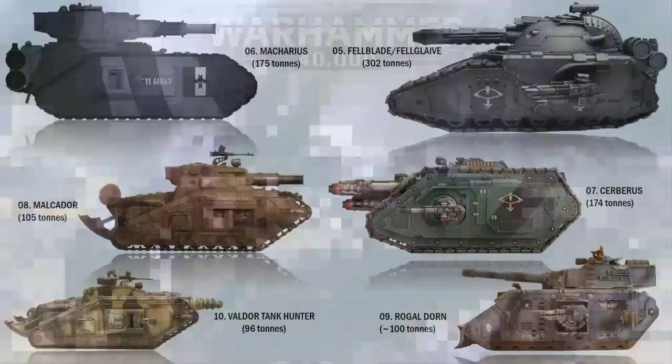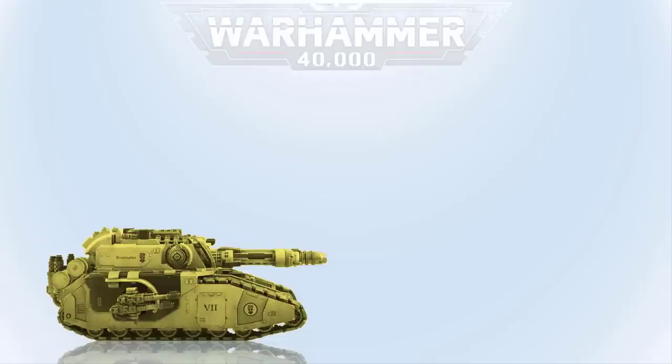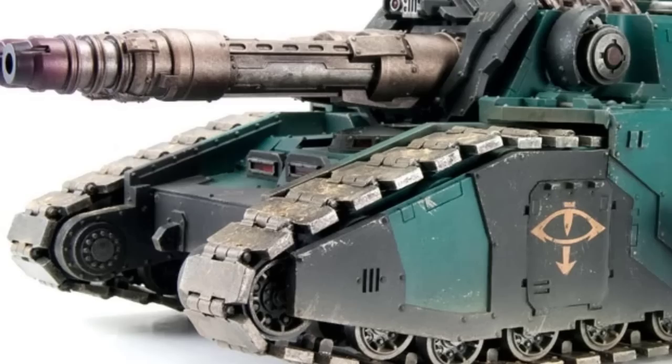At number 4 we have the Falchion, also known as the Mammoth. This super heavy tank was also used by the Legiones Astartes. The Falchion's twin-mounted volcano cannon is one of the most powerful vehicle-mounted anti-tank weapons in the Imperium's arsenal, even capable of taking down scout and battle titans. The Falchion is also very heavy at 302 tons in weight.